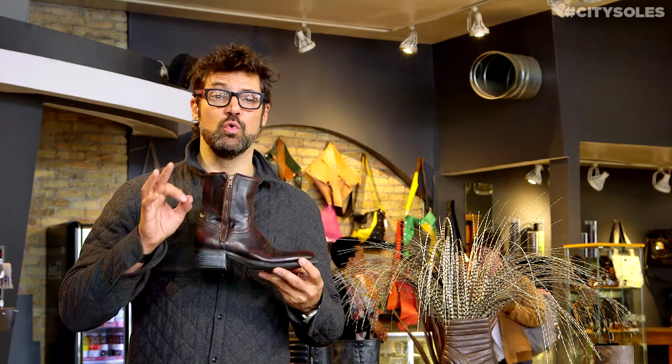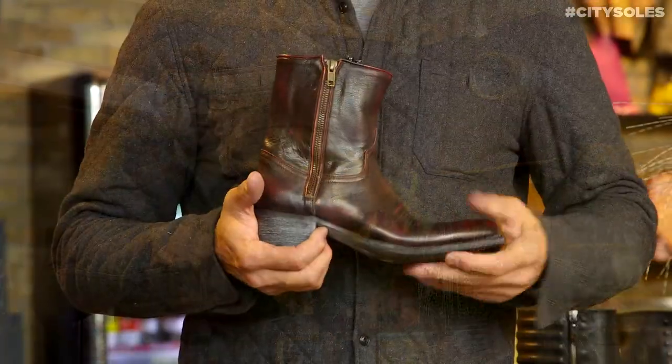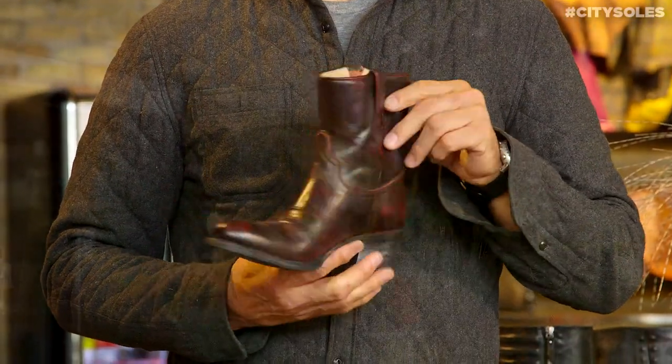The more you wear them, the more you beat them up, the cooler and cooler they look. Great little pointy classic western with stitches in front, little zipper on the outside to get them on and off, but also for fashion and appeal. Nice little underslung two-inch stacked heel, leather, leather-lined — just really an amazing boot.